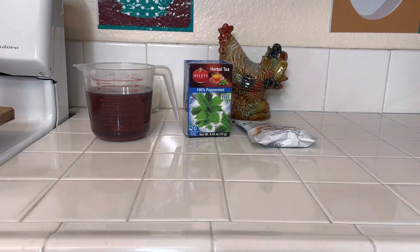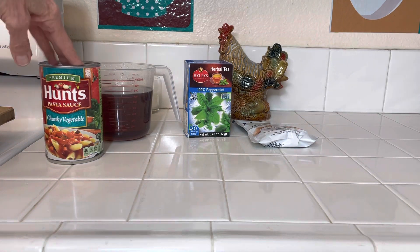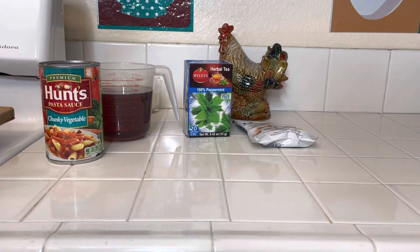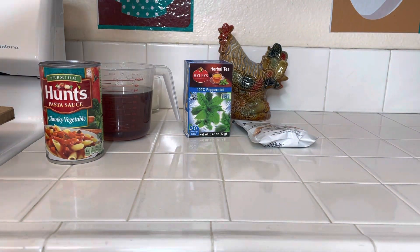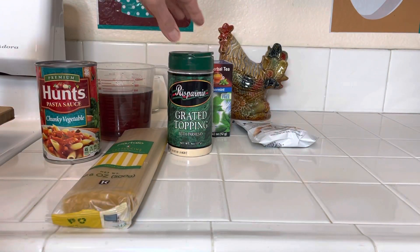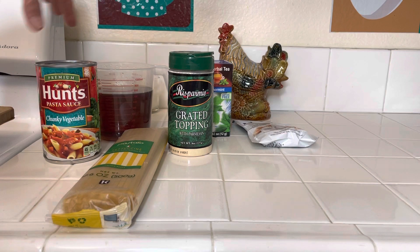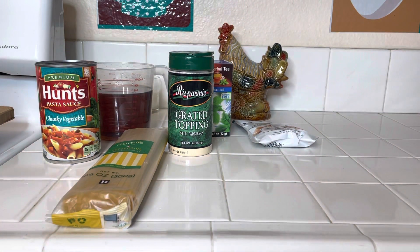The first meal is spaghetti. I try to get the chunky vegetables sauce now because I want to get all the food I can with vegetables. And then I have any kind of pasta. But if you have grated cheese — I buy this for a dollar — you can get by on that. You're not going to be starving. That's number one.